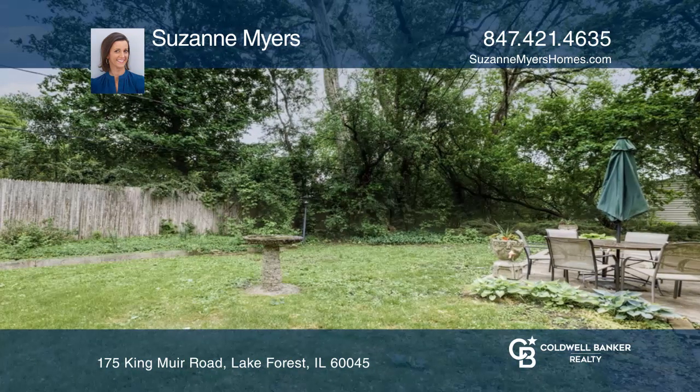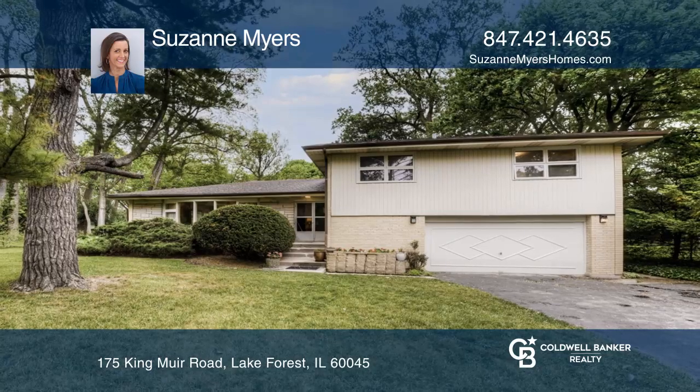Fall in love with your future home by contacting Suzanne Myers to schedule a tour.